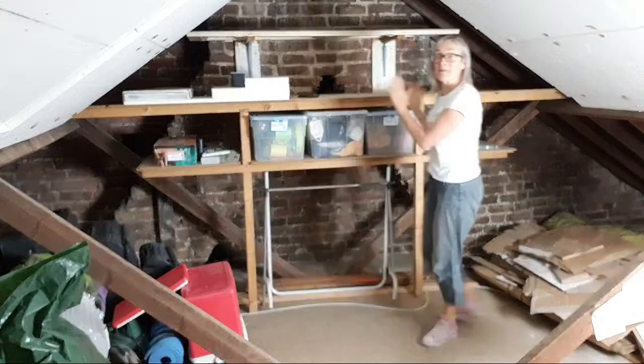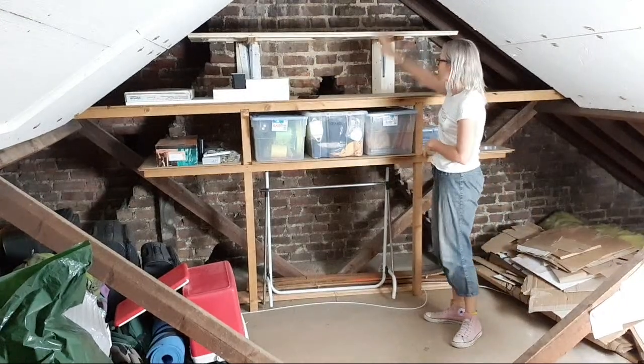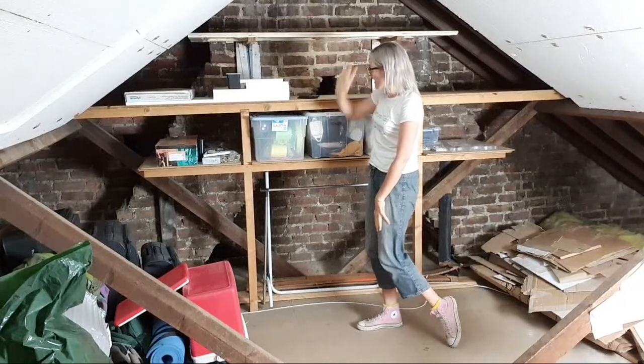Let me show you around my decluttered and organised loft. You'll remember these shelves from before. Quite a bit went from off here — you can see these two are completely on here now, but this one's completely empty. I've got rid of that cable; it turned out to be a TV aerial cable, a really long TV aerial cable. I haven't had TV for over 20 years, so that went.